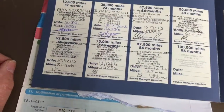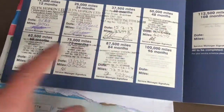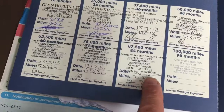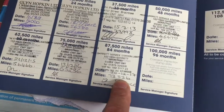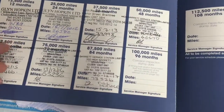Here we have the service history for this car. In total, seven service stamps. The most recent one was carried out a year ago at 73,000 miles — it's now done 82,000. We will automatically carry out its next service, so you can drive this car away fully serviced and bang up to date.